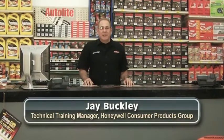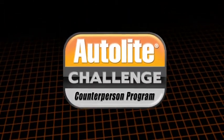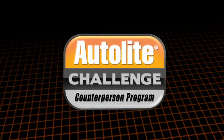Hello, I'm Jay Buckley, Technical Training Manager at Honeywell Consumer Products Group. Welcome to Module 1 of the 2011 Autolite Challenge Counterperson Program. This module focuses on the evolution of spark plugs from the first crude plug of the 1800s up to the high-tech spark plugs of today.